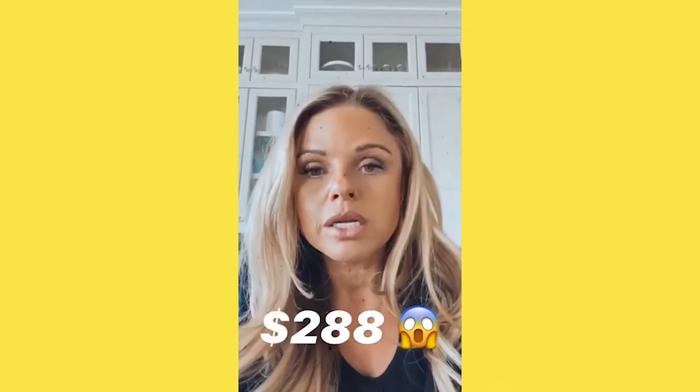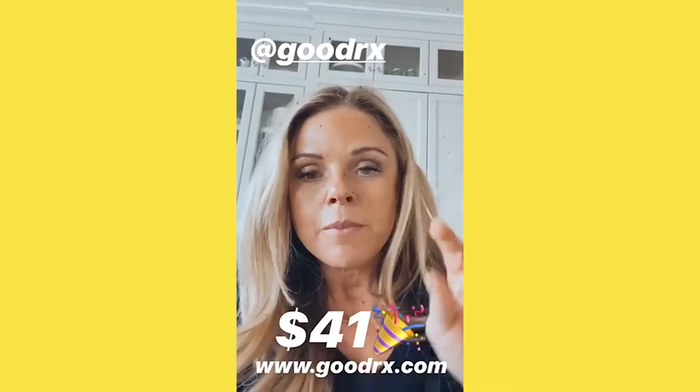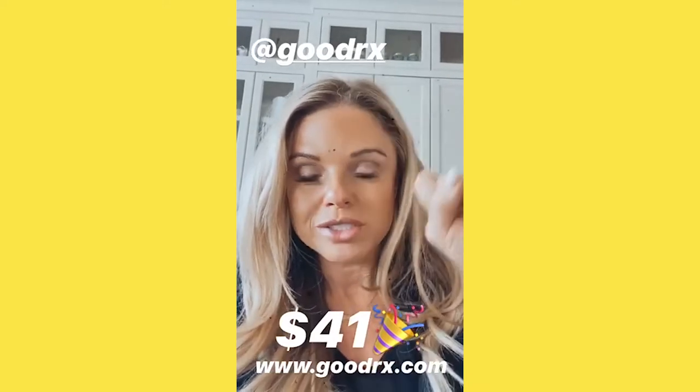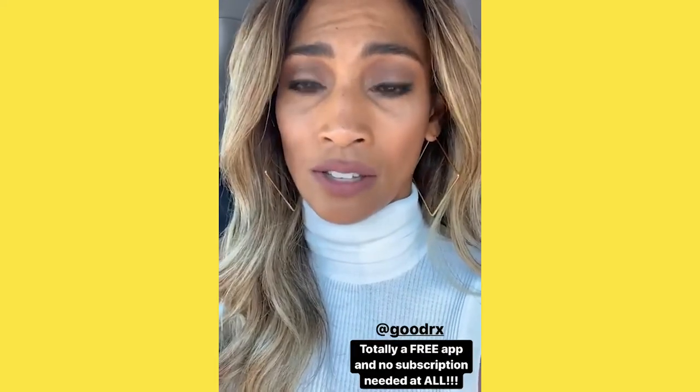I called Mike and said I don't know what to do — this kid needs this medication and we can't afford it. Mike said, 'Hold on, I heard about this thing called GoodRx.' They have an app, you put in the prescription, it pops up, and we got it for forty-one dollars.